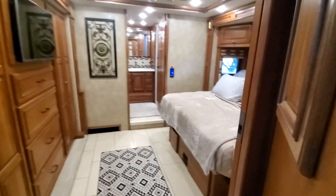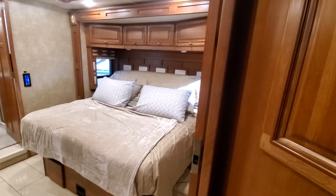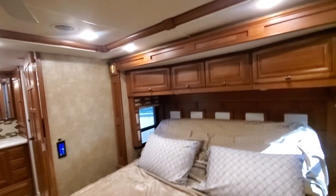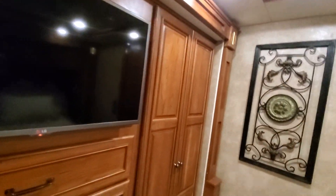Coming back into the master, this also has a power bed which is electric — folds flat or comes up for easy TV viewing. Again, all the woodwork is beautiful. There's a ceiling fan, and behind here is a safe so you can lock up your valuables.